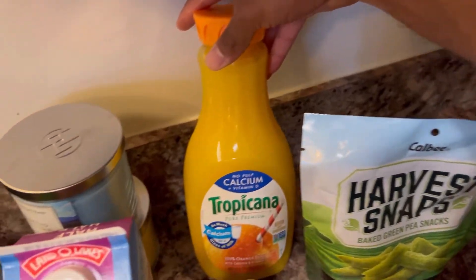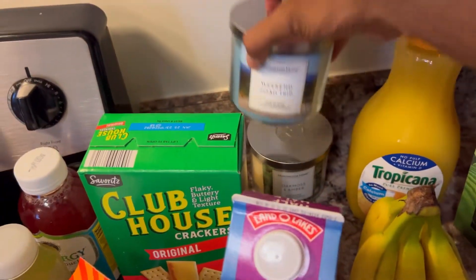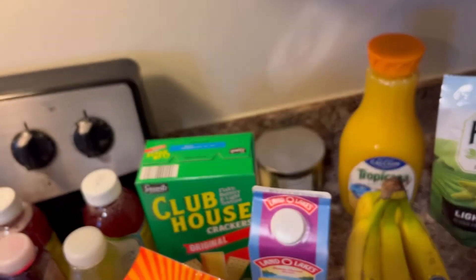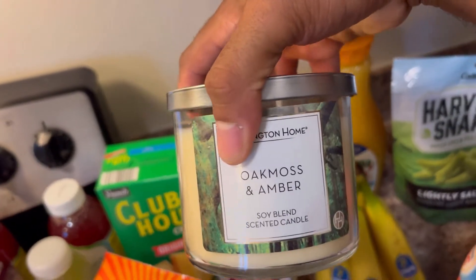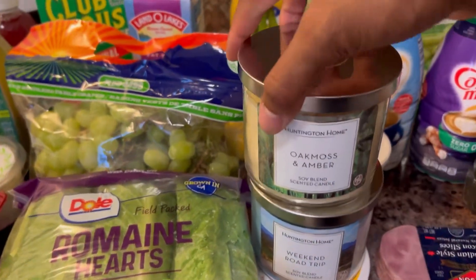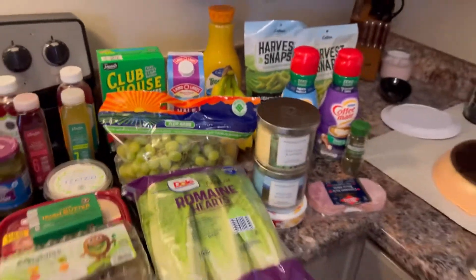Last but not least, got some orange juice for mimosas later on — really good. We also have some candles to ease us into the holidays. This one is 'Weekend Road Trip' — I wish you could smell it, it smells so good. And we have 'Oak Moss and Amber' — that one smells amazing too. Both are by Huntington Home, I think they were like $3.99 each, and they're both three-wick candles.